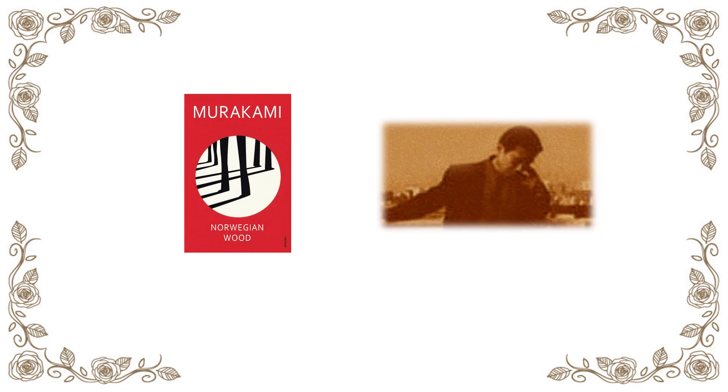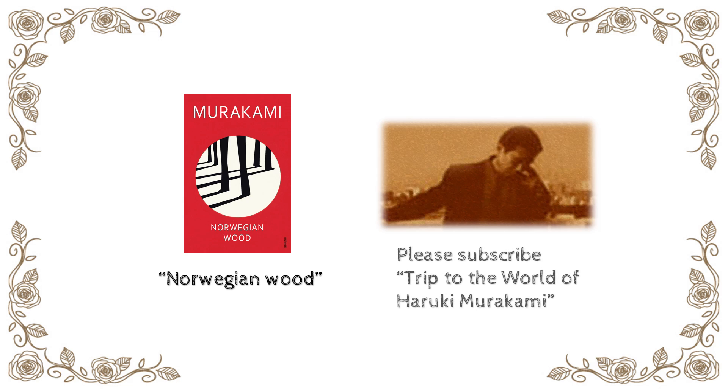How was it? It's hard to do it all, but why don't you try walking just a part of it? See you next time.